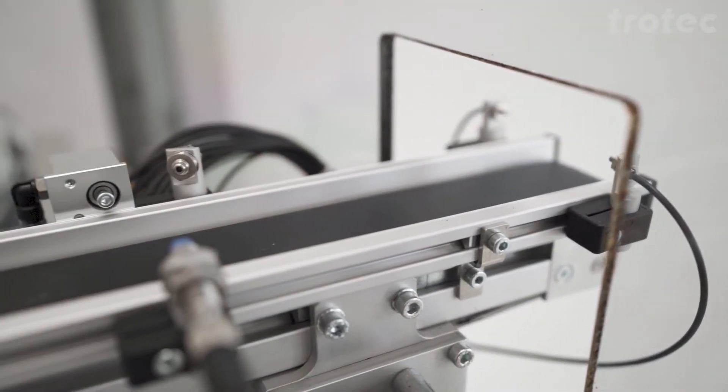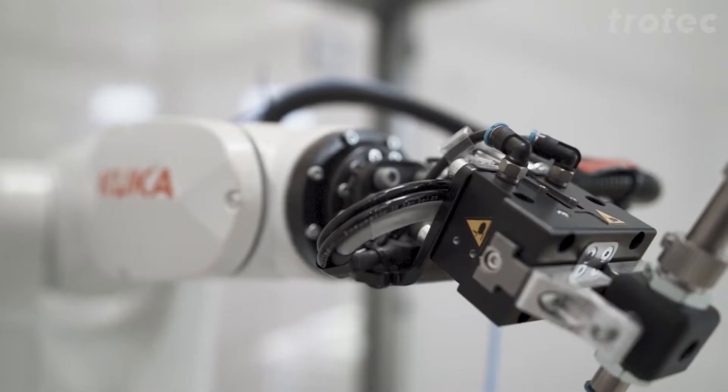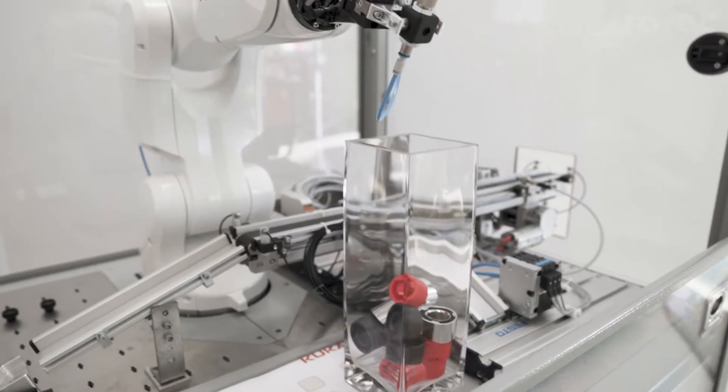We are standing in front of a KUKA training cell with a KR Agilus robot. It's used for teaching apprentices the basics of robotics. The apprentice has to install the automation components and program the robot. The final program looks like this.